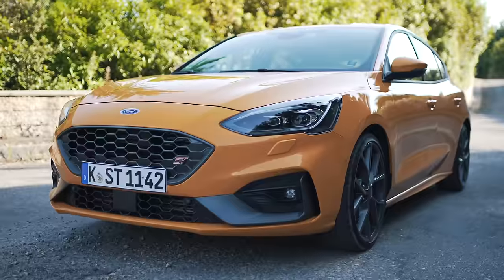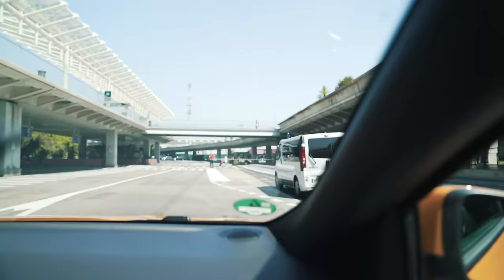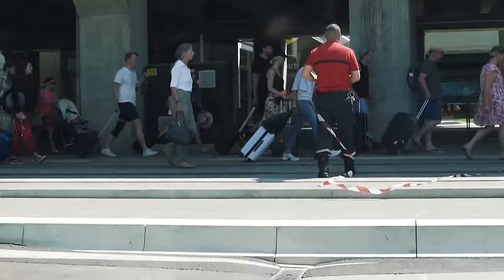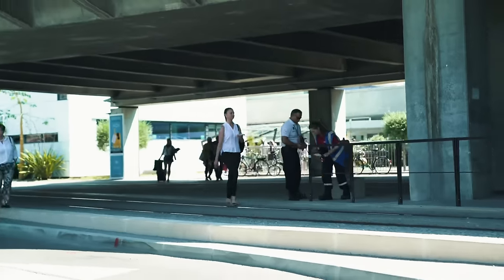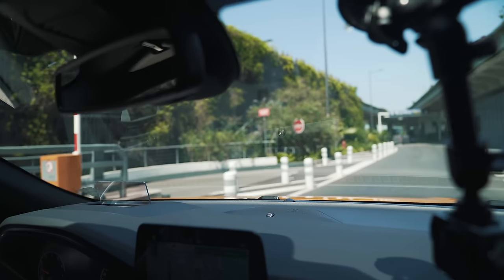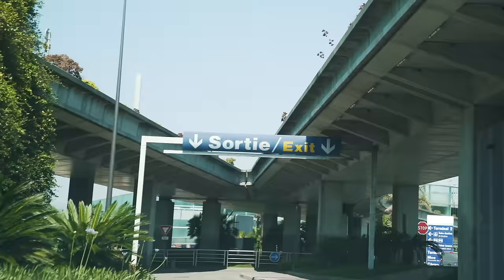Hi everyone, Matt here from Car Wow. So this is the launch of the Ford Focus ST and we're having to zip out of Nice Airport. Can you see they're closing it? The reason being someone has left a bag here. They're going to shut the airport down and if we don't get out now I'm not going to be able to review this car for you. I have never had this on a launch in all my life. Yes, we've done it — I can now review this car for you.